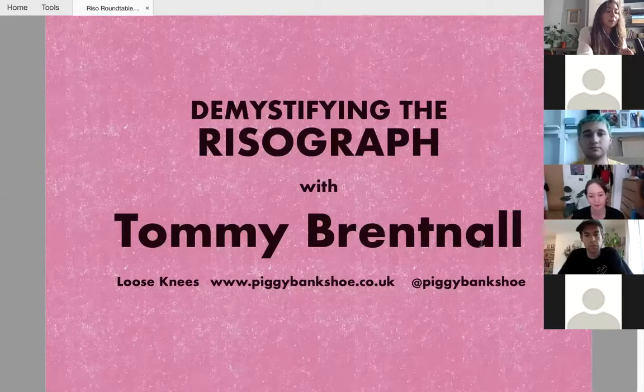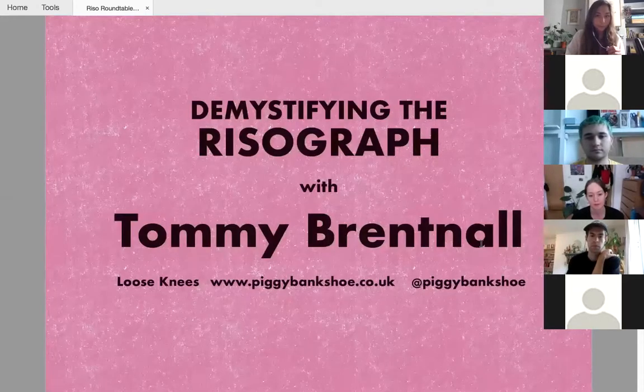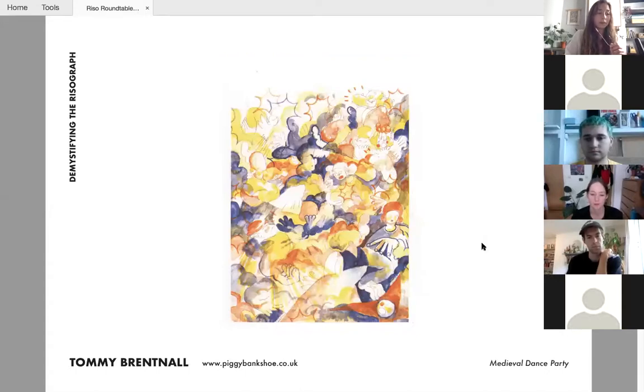Tommy Brentnell, also known as Piggy Bank Shoe, is an illustrator, designer and publisher based in London. He's also a DJ and founder of the club night and publisher Loose Knees. Tommy graduated from Camberwell Illustration in 2018. His work has been shifting between traditional illustration and incorporating graphics, 3D, research and various other facets. Tommy works as a risograph, sticker and label printer, and runs workshops teaching zine making, label and sticker printing, centered around teaching unconventional and accessible print methods using affordable equipment.